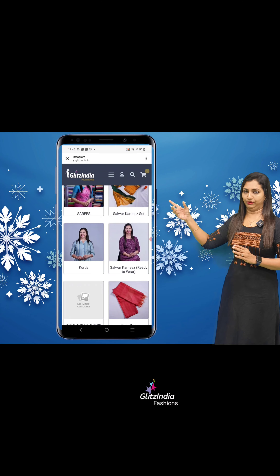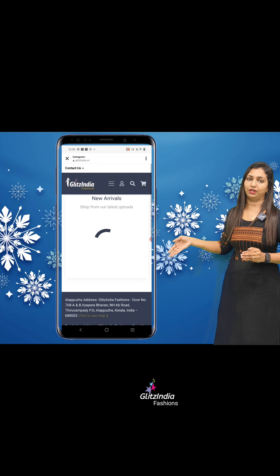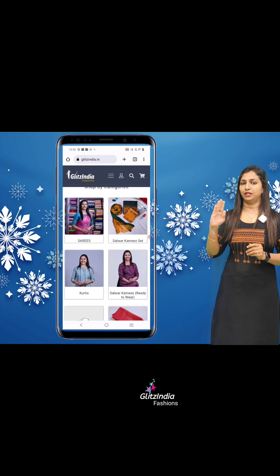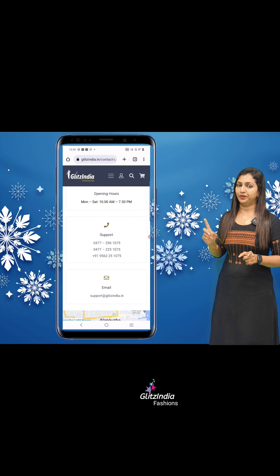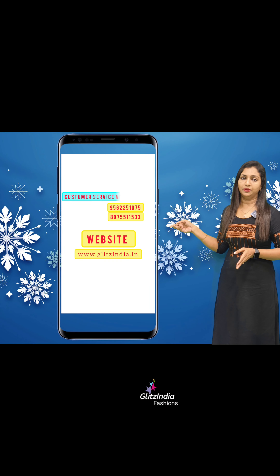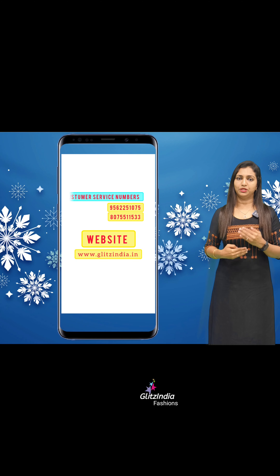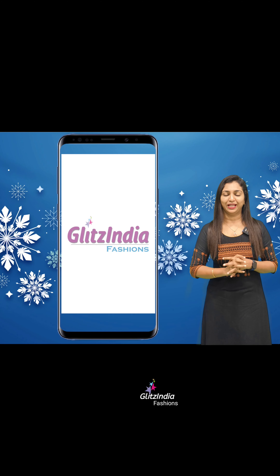You can click the pictures and purchase that particular product. On behalf of customer support, they will give you a support ID. Thank you so much for your support. You can reach our customer service numbers to clarify how to book. If you have any questions, please contact us in the comments. Thank you so much.